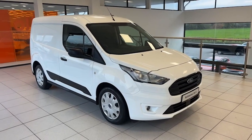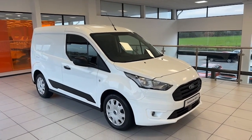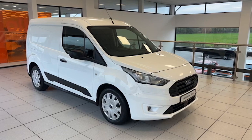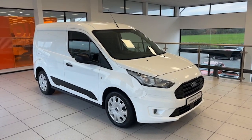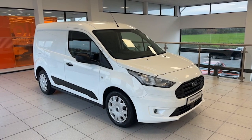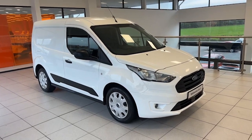Hi folks, Colin here again from Salt Marine. Here's a super van to show you today. This is July 2020 — a very popular Ford Transit Connect. It's the 1.5 Eco Blue Trend model, the panel van with 120 brake horsepower. One owner from new, just 60,200 miles, finished in frozen white.